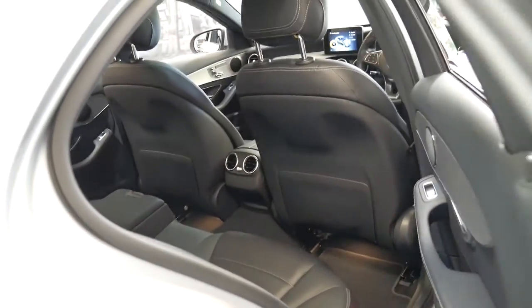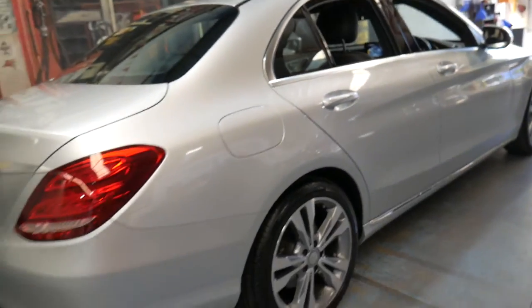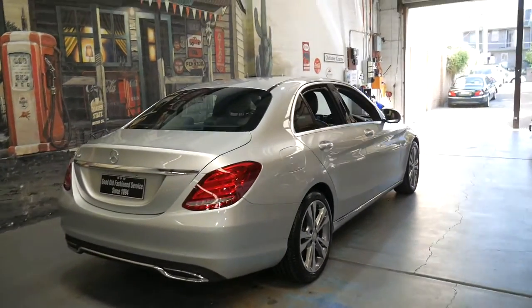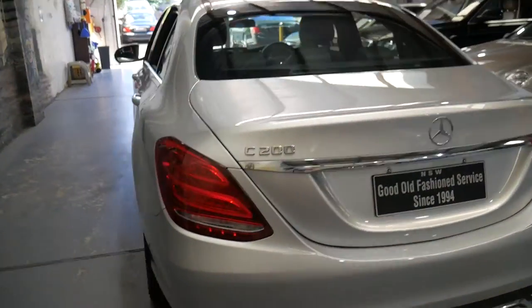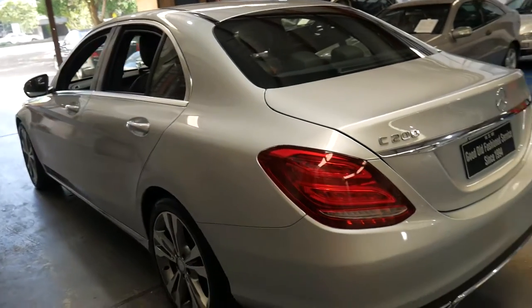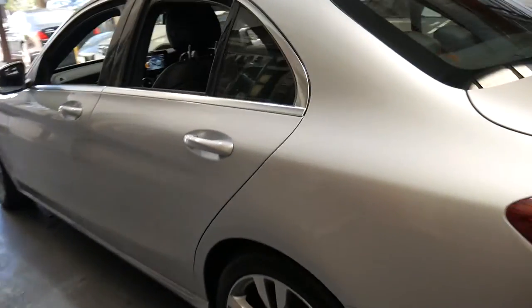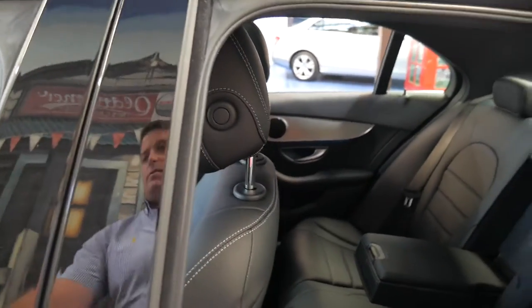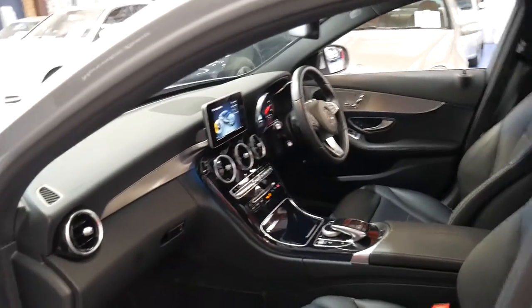It's a very impressive car and it's in great condition. I don't think it's going to last very long with such low kilometres at this price. And for a C200 it has a significant amount of power. I believe this particular one also has the seven-speed gearbox, which was the last of the seven-speed. At the end of 2016 it was replaced with a nine-speed.